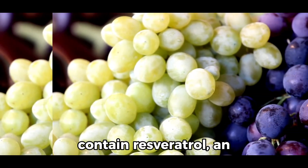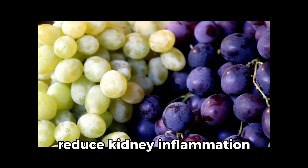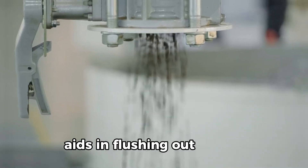8. Grapes. Grapes contain resveratrol, an antioxidant that can reduce kidney inflammation and support kidney function. Their high water content also aids in flushing out toxins.